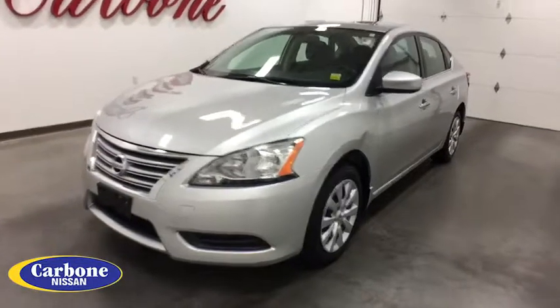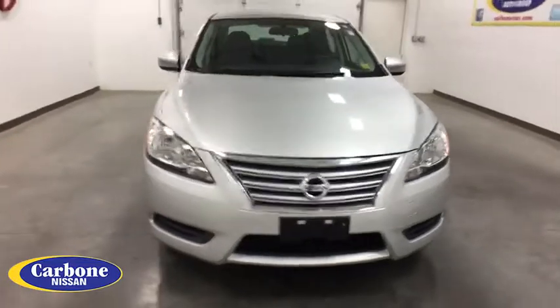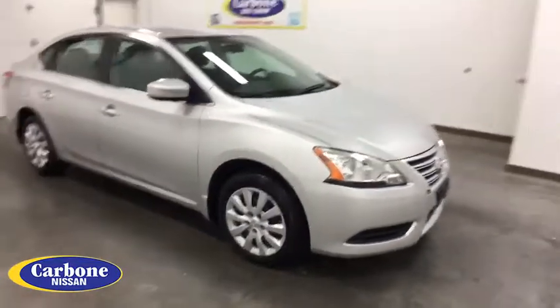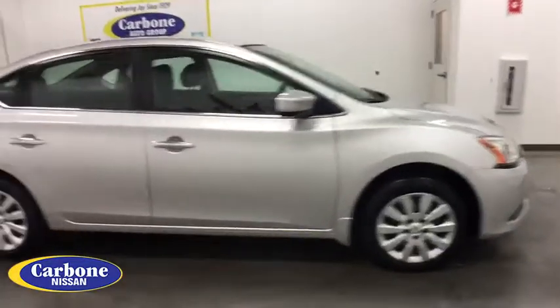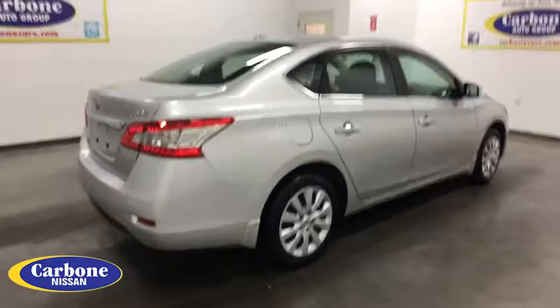The 2015 Nissan Sentra. With its spacious and versatile interior and stellar fuel efficiency, the Nissan Sentra is the obvious choice for anyone who wants to enjoy a stylish and comfortable ride. This vehicle has less than 15,000 miles.